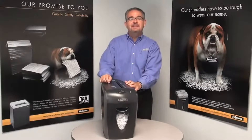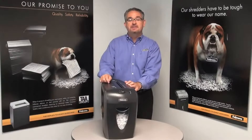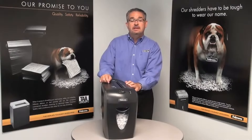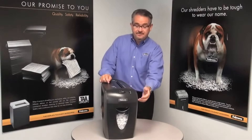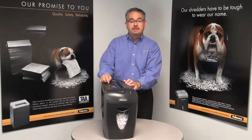Hi, I'm Mitch, and this is the 59CB from Fellowes. This 9-sheet cross-cut shredder can shred staples and credit cards. It includes a 4-gallon pull-out bed and can shred continuously for 5 minutes before its cooling down period.